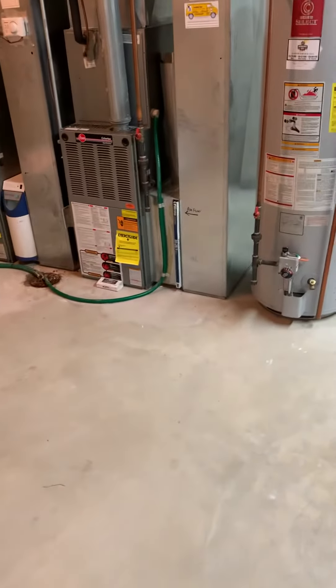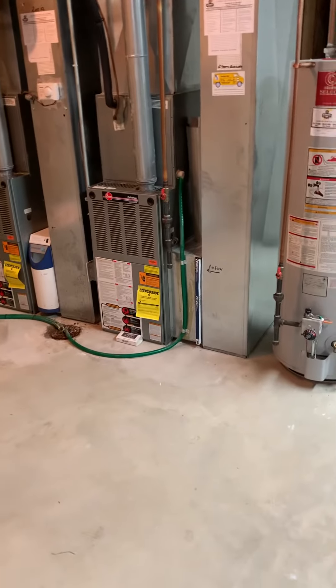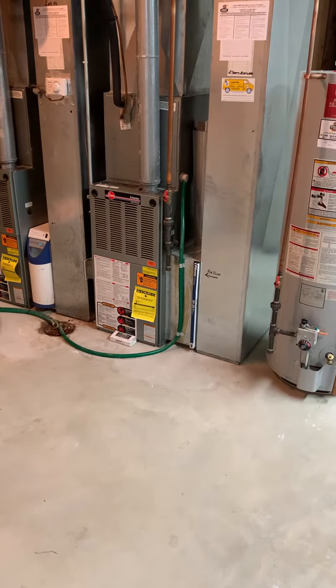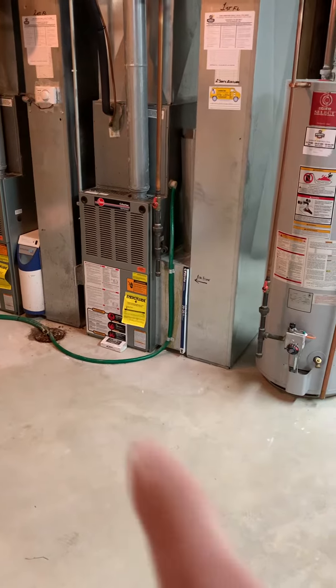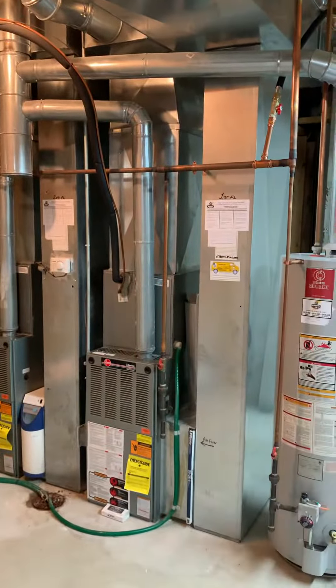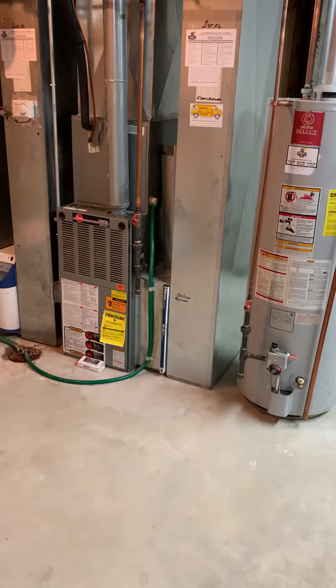Taking a look at two systems, right around 17 or 18 years old. They work okay, but we've got leaks in both of the ACs, and that's the reason for replacement. We've got furnace, coil, supply plenum — this is all the first floor system — along with a new return drop and a five-inch filter.